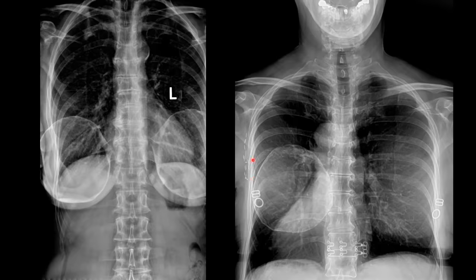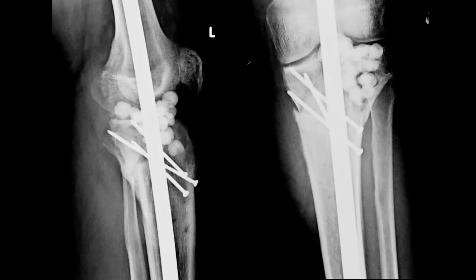This patient has a previous history of breast cancer.